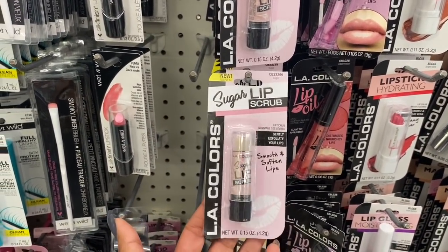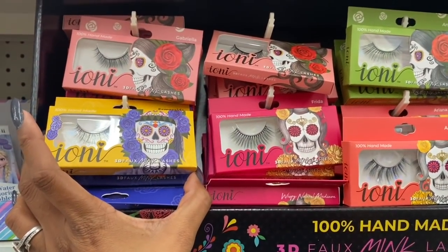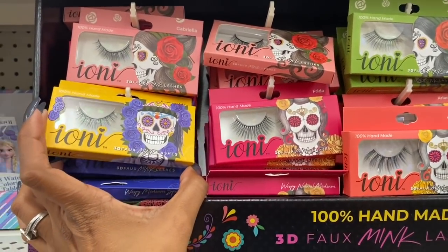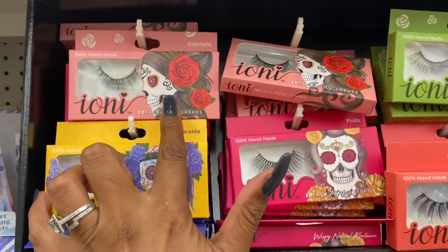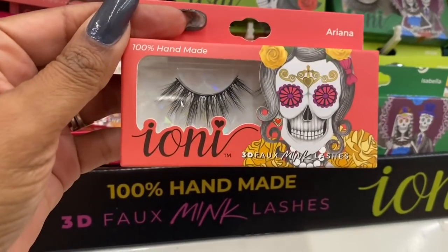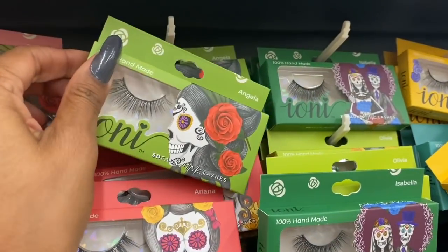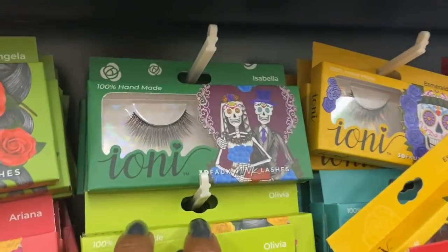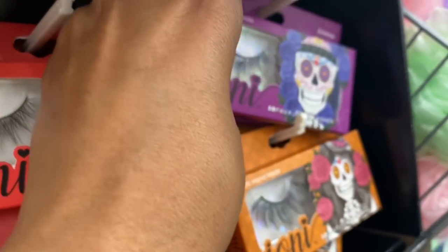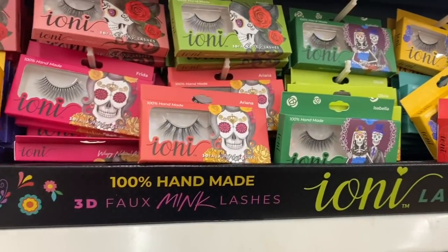I am excited they brought back the lip scrub — I'm going to pick up a couple for Fernanda; she absolutely loves these, and I like having them in giveaways. These definitely look new. These are the Ione 3D Mink Lashes, and they have Esmeralda, Gabriella, Frida — these are really pretty, 100% handmade — Ariana, Isabella, Angela, Daniella, Emma, and Katrina. These are definitely new guys, and a great price for only a dollar.